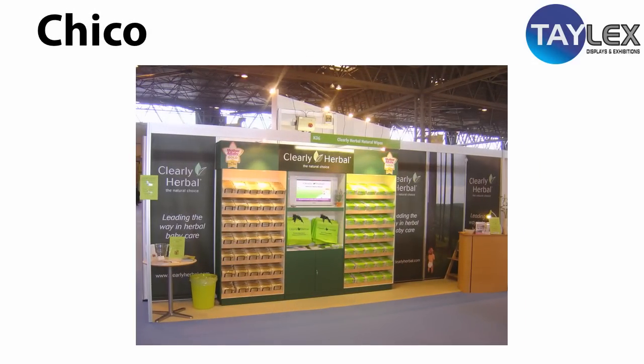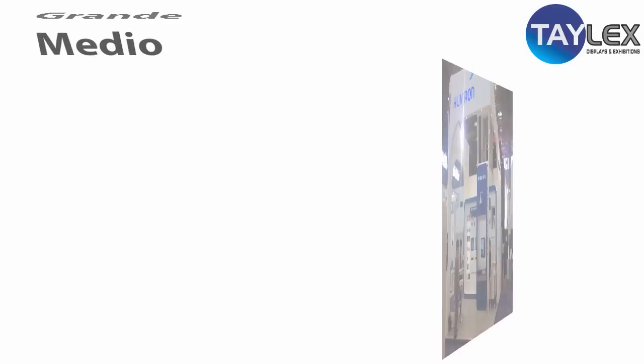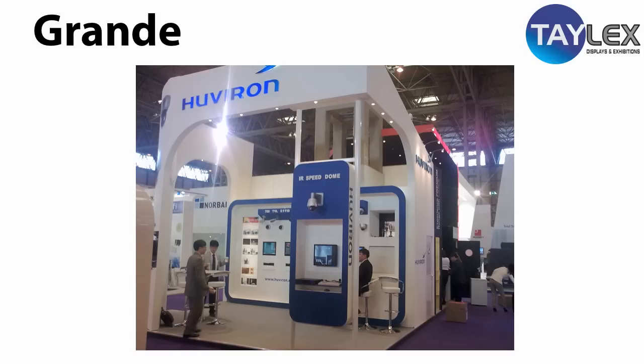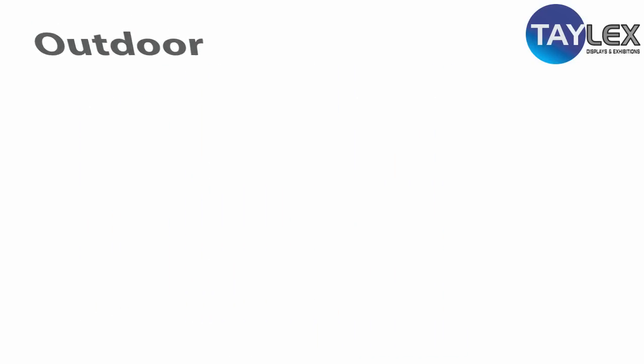Talex Displays understands the need for truly global marketing, and our display stands can be found throughout major exhibition venues in Europe. Our in-house transport and installation team will make sure your exhibition project is complete in time for your presentations and exhibition success.